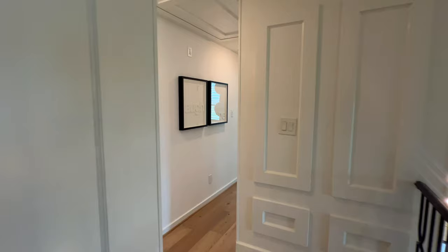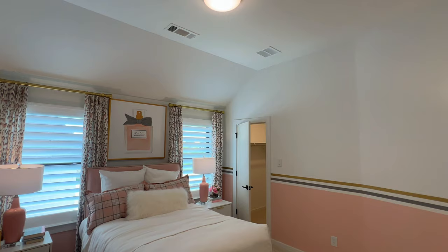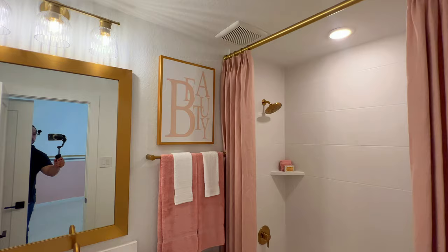Out here you have a third powder bath — interesting, that's three half baths in this home. This one also has a bathroom attached to it and plenty of space inside.